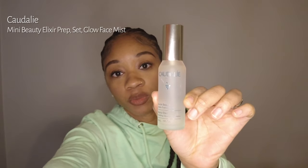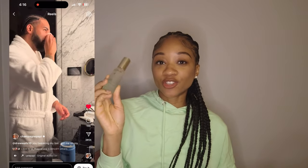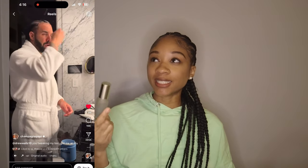The first thing I want to talk about is this Kadalí Beauty Elixir Spray. If you guys have been on Instagram this weekend, everyone's been joking that it's Drake's skincare routine because he did a mini day-in-my-life video. Everyone is raving about this one, but I've actually been using it for a few years. The mini lasts a very long time and I love it, so I decided to restock on this.